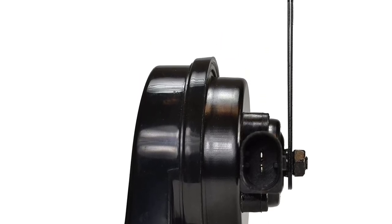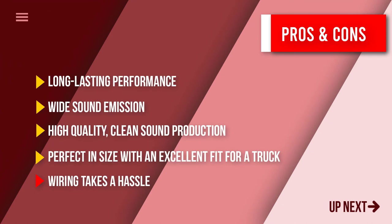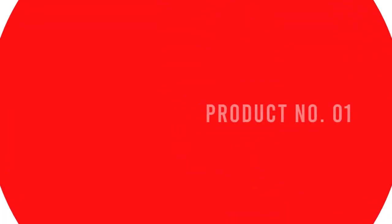There is a corrosion protection process too, making this horn exceptionally durable and weather-resistant.